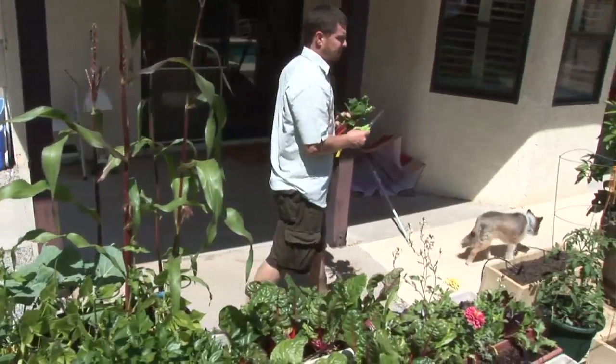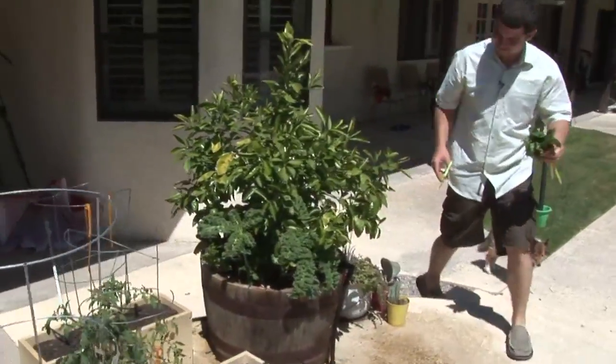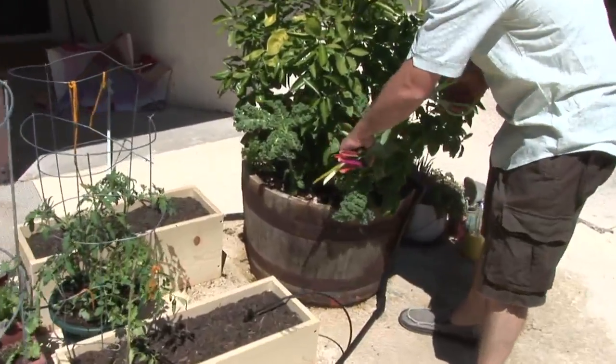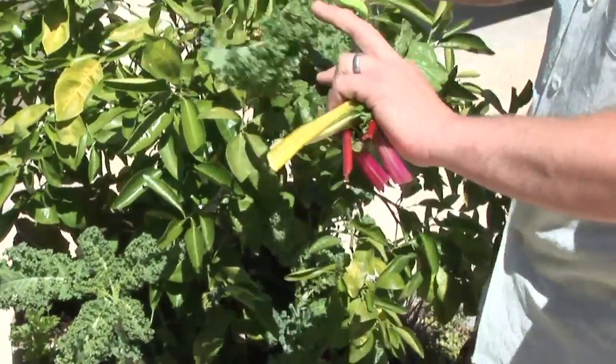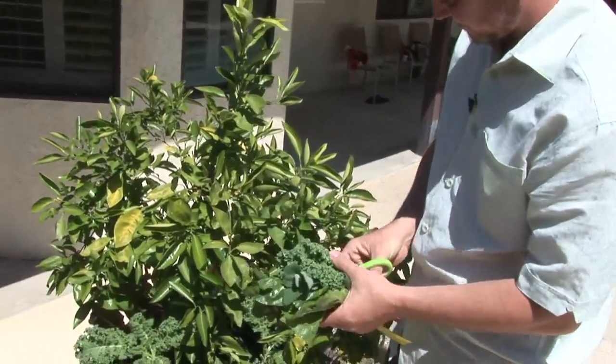We'll come over here and harvest some of this kale. This kale most of you have seen as ornamental on your plates, but this may be a little bigger than what you're used to seeing on your plate. It's growing really great. This is ready for harvest.